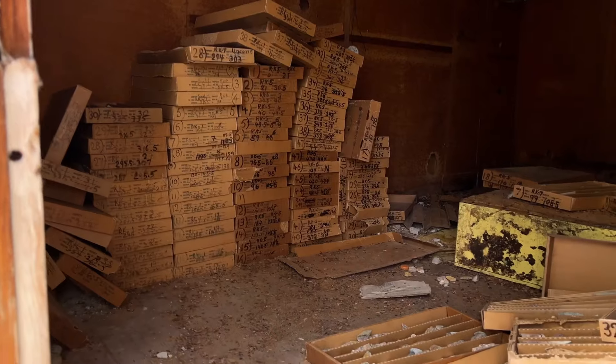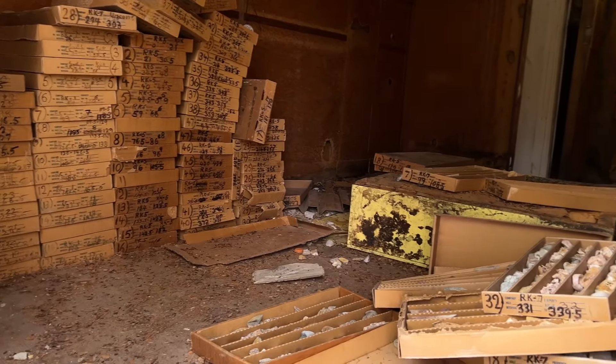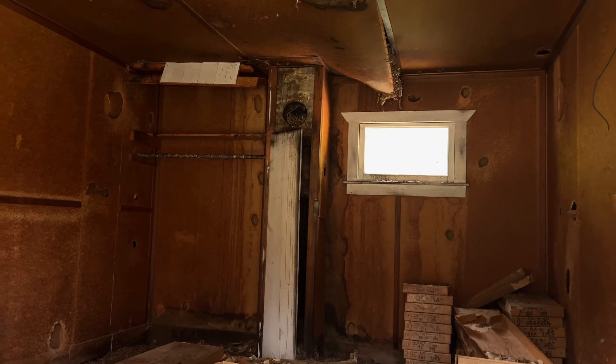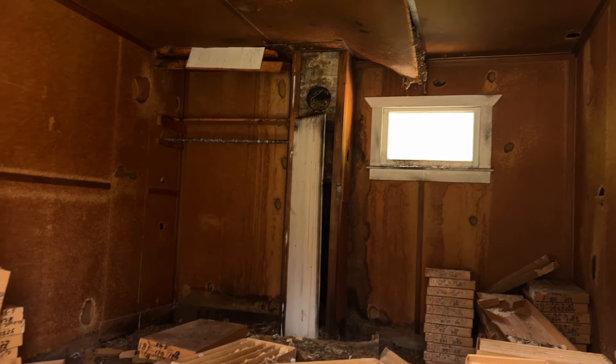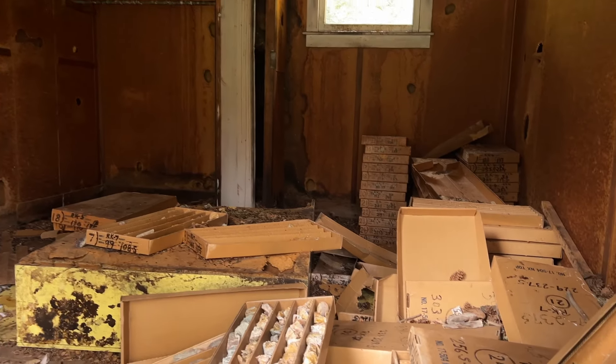Just walked over to the second doorway of this building — more core samples. These originally would have been bunkhouses for the miners, the way it's laid out. You can see the back wall — there's a room for storage. These flies are getting ridiculous.